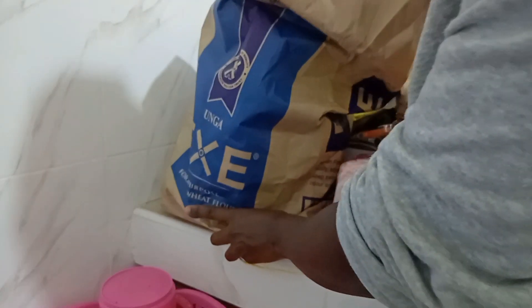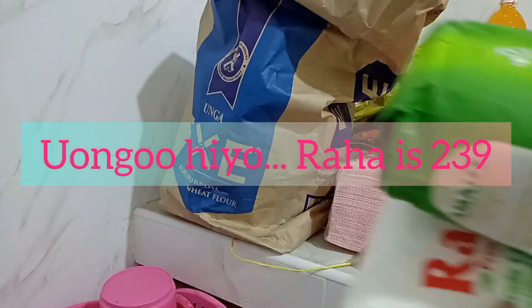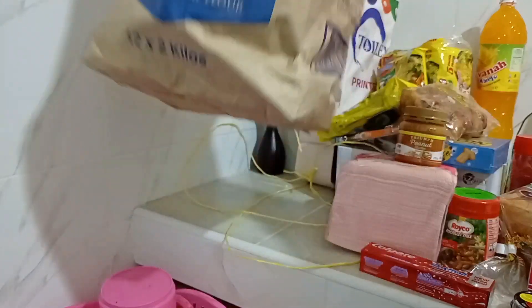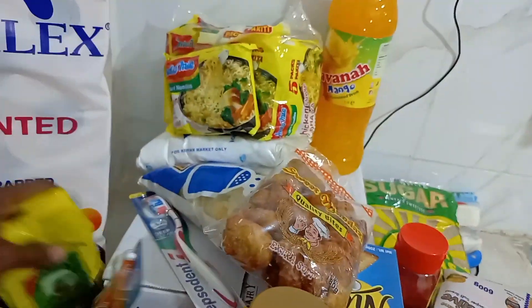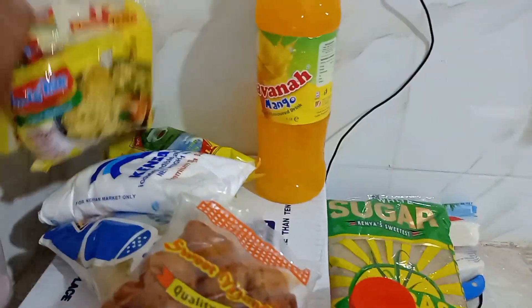I also bought Raha Premium, which was at 235 shillings. Maize flour is 230 shillings and Raha Premium is 235 shillings. I bought Kiwi shoe polish for my son's school shoes. I also bought Royco cubes. So that is everything — my shopping haul for the month of November. I bought toiletries, food items, and non-food items, and they cost me around 4,800 shillings.